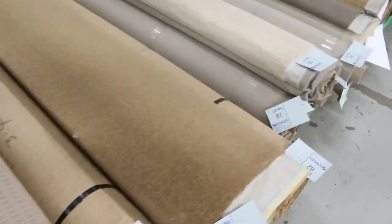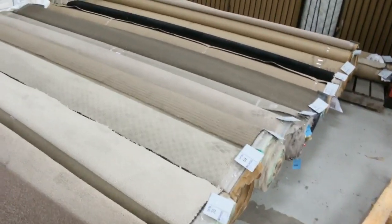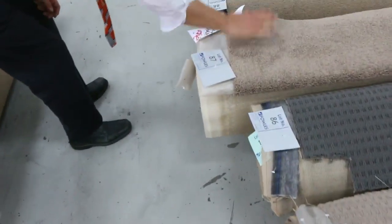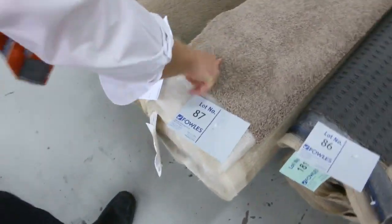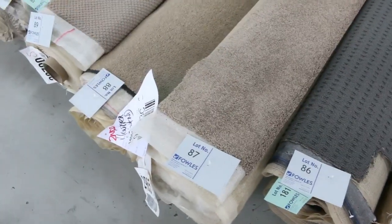Moving through into some even larger sizes now. Plenty of variety there, heaps of different ones — just looking for the odd special one for you. Have a look at that nice one there. That's out of Victoria Carpets. That's 11.4 lineal metres, so about 40 square metres. Nice piece there.